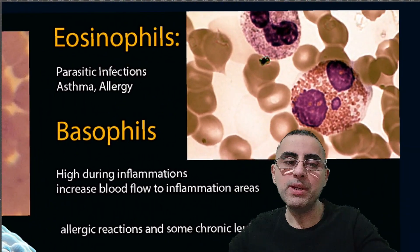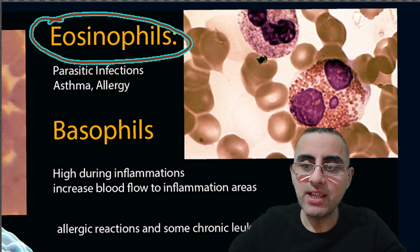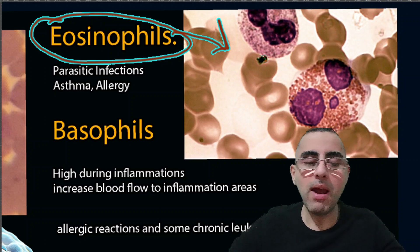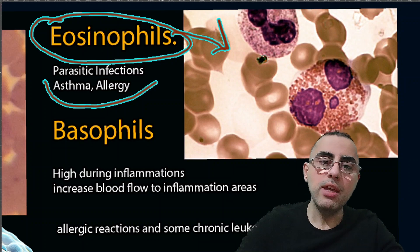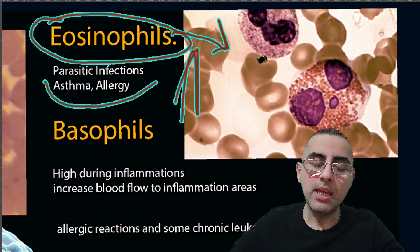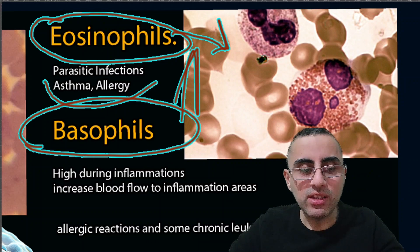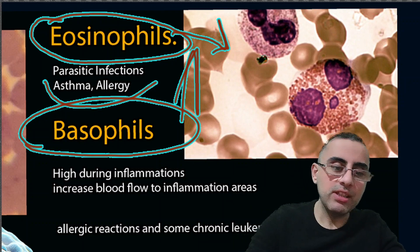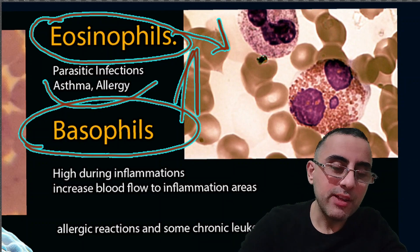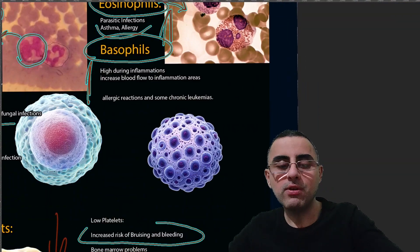Eosinophils are high in cases of parasitic infection — they fight against parasites. They are also elevated during allergy and asthma. Basophils are a sign of inflammation — they increase blood flow and promote inflammation. Basophils are elevated during allergic reactions and sometimes in cases of chronic leukemias.